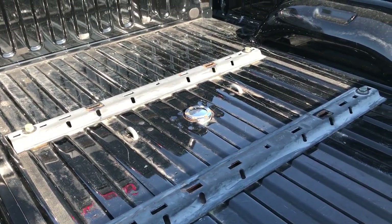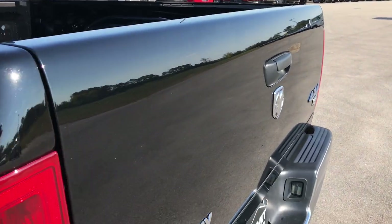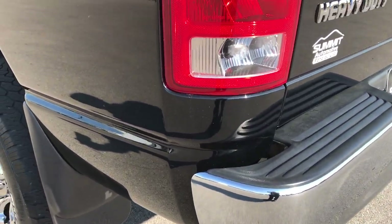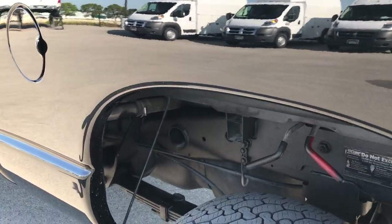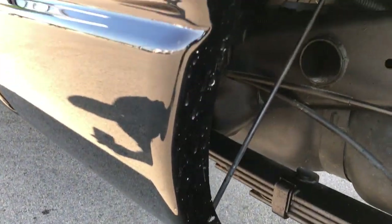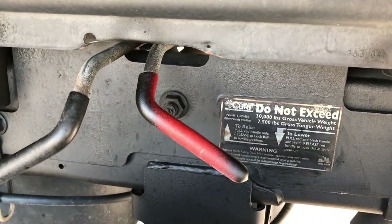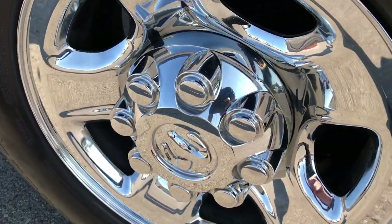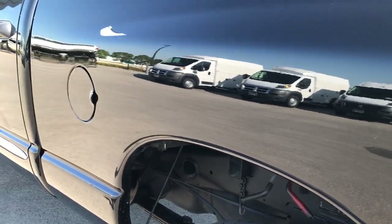The bed is in very nice condition. It has the bed rail covers and a gooseneck in it as well. You can see just how clean this tailgate is — not one dent or ding on it. As you go down this side of the truck it's just as clean as the passenger side. Just look at these wheel wells; it's kind of insane how clean this truck is. That is a Curt gooseneck. The back rim is in excellent condition as well. No dents, no dings going down this side.